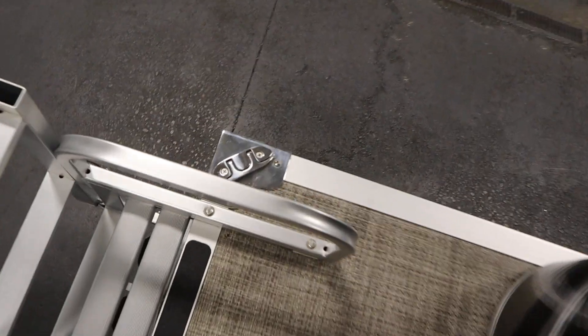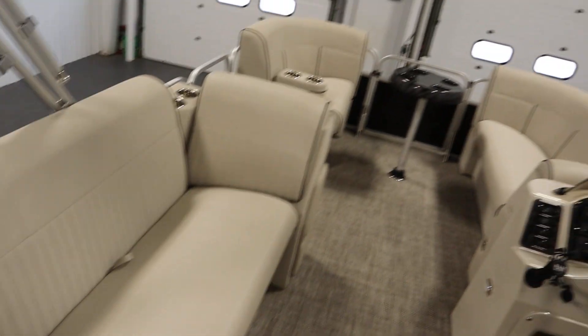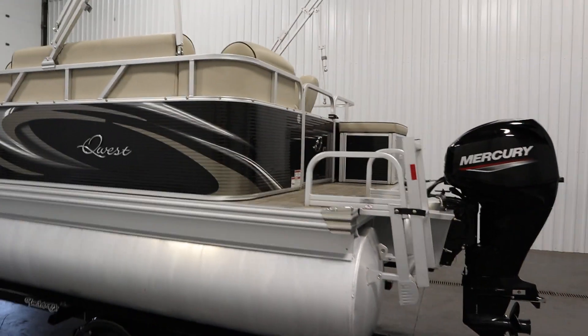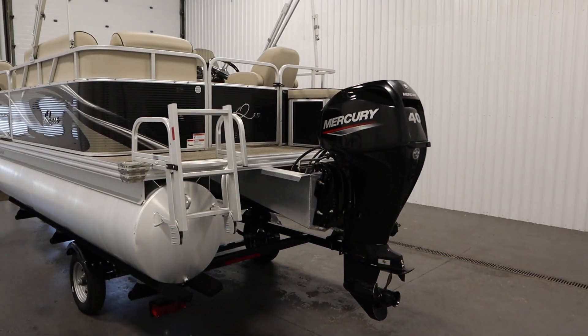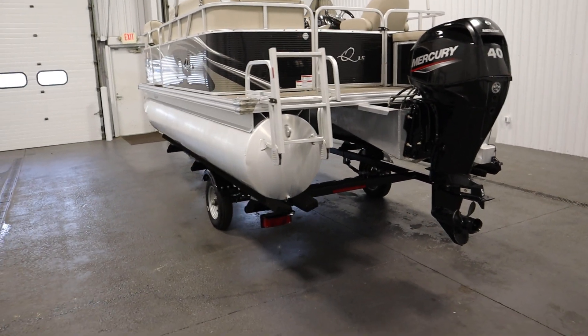This boat has four stainless steel flip-up mooring cleats, two on either side, a 12-gallon fuel tank, and a seven-person carrying capacity. It has an eight foot six inch beam, nylon fence rail spacers, M-bracket skirting, all aluminum transom, and 23-inch diameter pontoons.